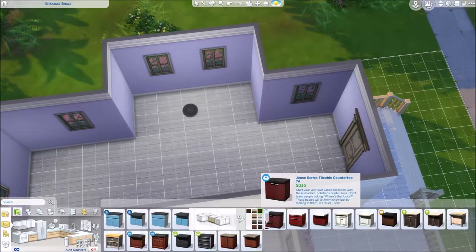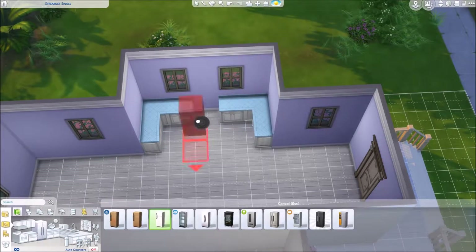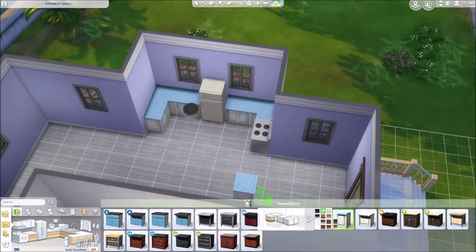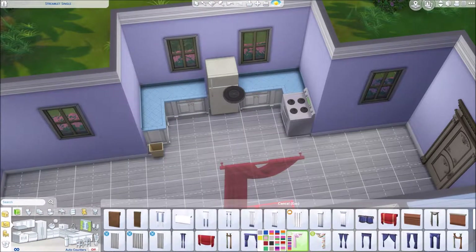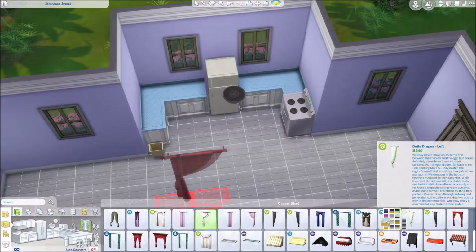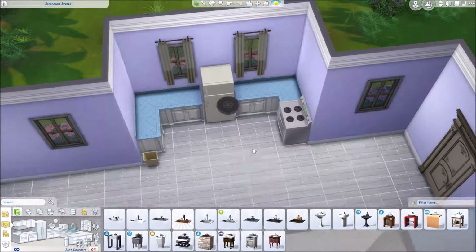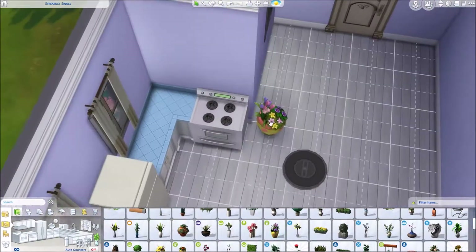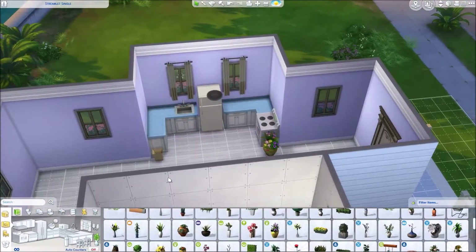I really liked experimenting with so many different colors, because it's not something that I do very often, especially since the last build I did was the Mediterranean starter home — I'll link it in the description if you haven't seen it. But that build was very much a lot of browns and neutral tones, not a lot of color. So it was definitely very weird going from building that to building this home, which is super colorful and exciting. They're just such different homes.